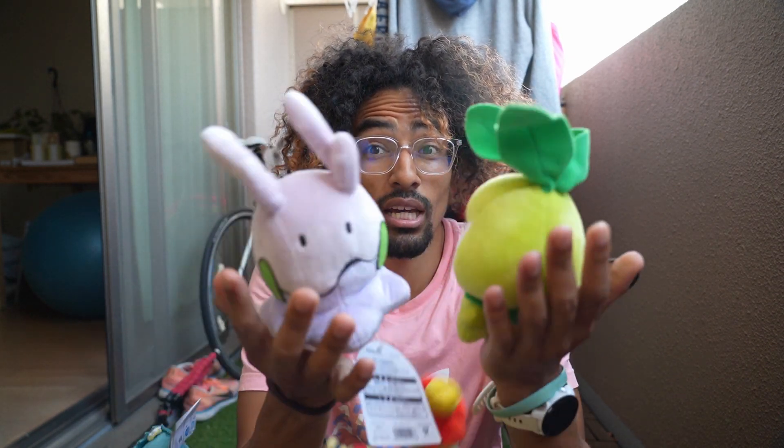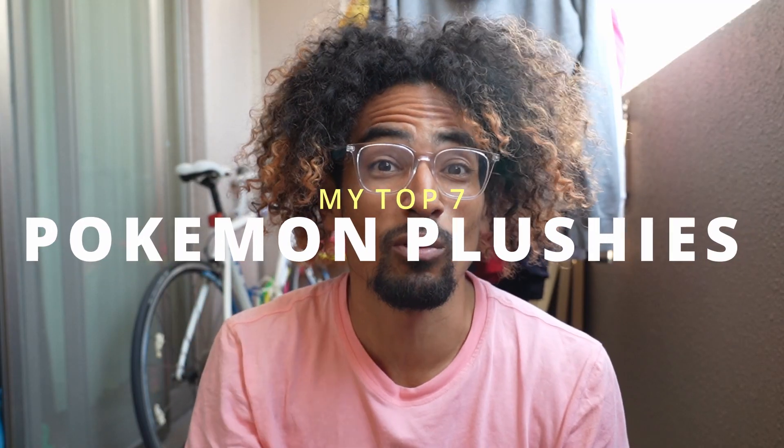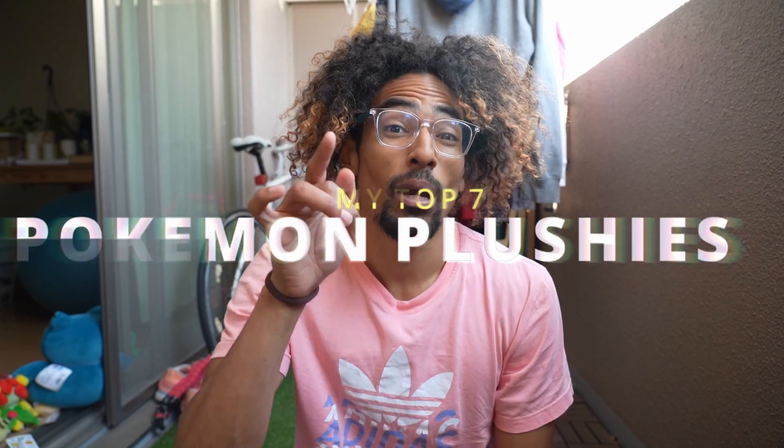Hey guys, welcome to the channel. We're going to be doing a video about Pokemon plushes today — my top 7 Pokemon plushes from the Pokemon Center. Before we get into number 7, you might be asking why I'm on my balcony. That's mostly because my computer just crashed, got the blue screen of death, and I can't do any editing right now, so all those prepared videos are on hold. I'm creating new videos on my balcony in the meantime.